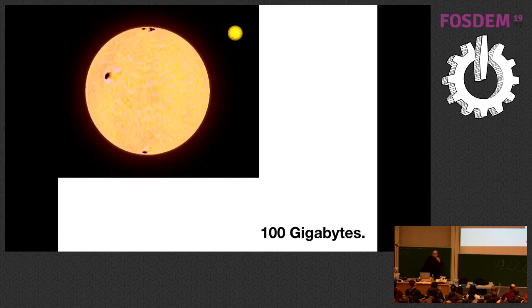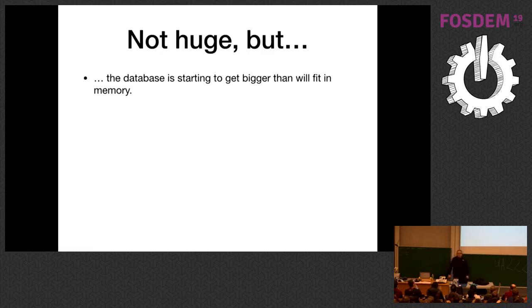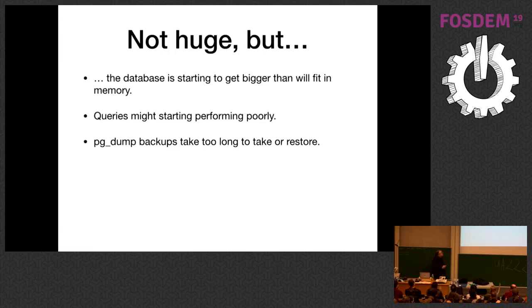You've achieved great success and now you have a 100 gigabyte database. That's not huge, but it's starting to get bigger than will fit into memory on most standard instances. In this order of magnitude you start exceeding that. Your queries might start getting a little wonky. And pg_dump restores take too long — using pg_dump as a backup strategy is becoming less attractive, especially on the restore side.